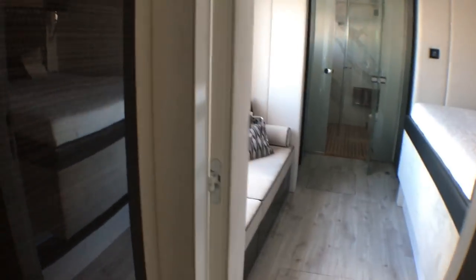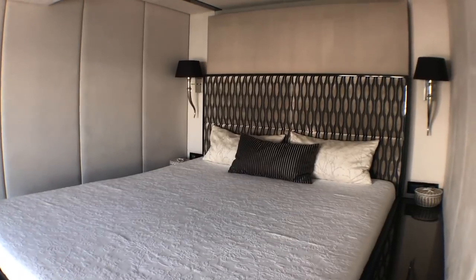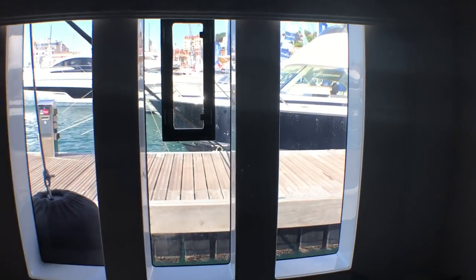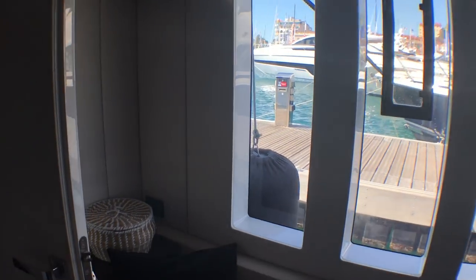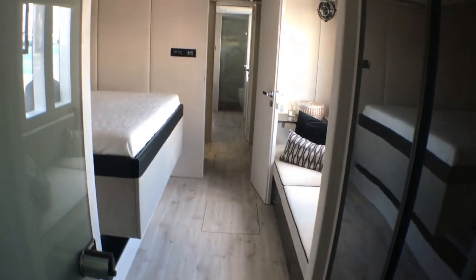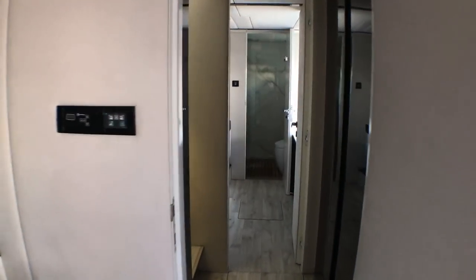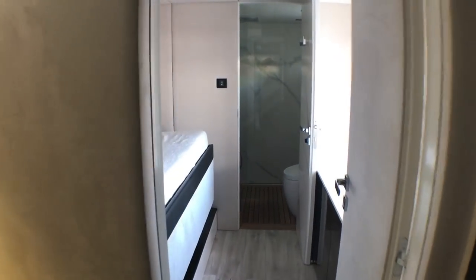This one has the owner cabin here, looking out through those massive vertical seascape style windows. Huge walk-in wardrobes each side, and look at the size of the — I was about to call it a head — bathroom. This is a 68 foot catamaran, but on a scale of volume we haven't seen before, really.